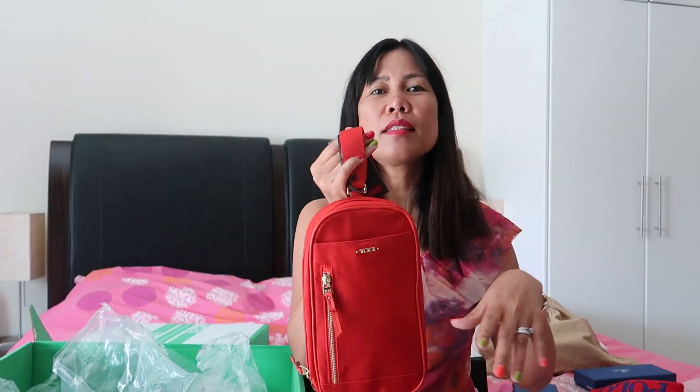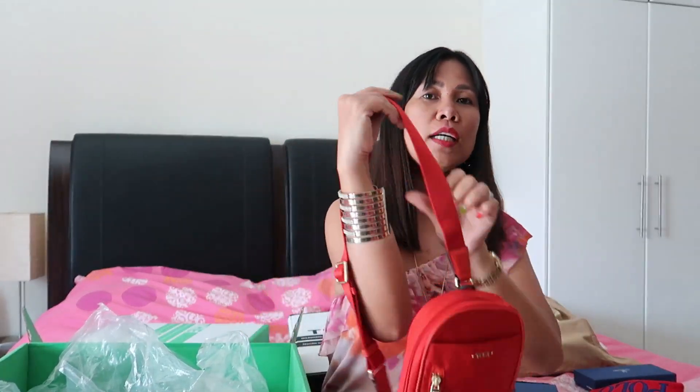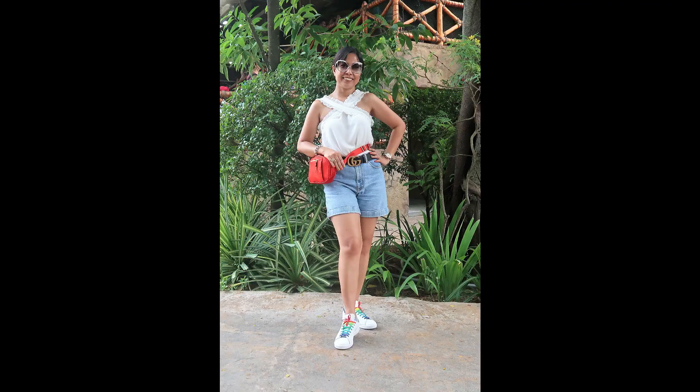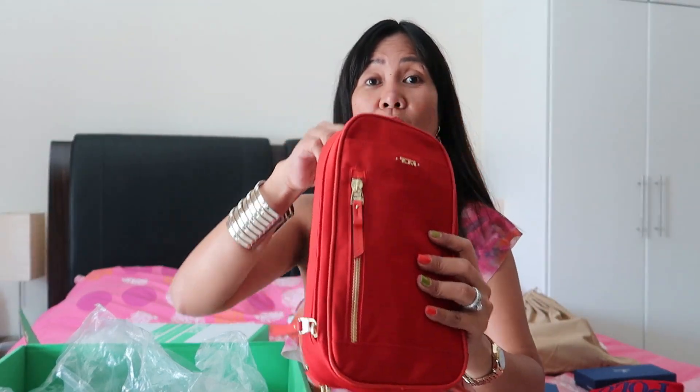Next is this Tumi bag. Tumi is in the luxury brand line, mostly known for laptop and travel bags, but now they're making sling bags too. I really love this one. You can use it like this, or you can use it as a belt bag.